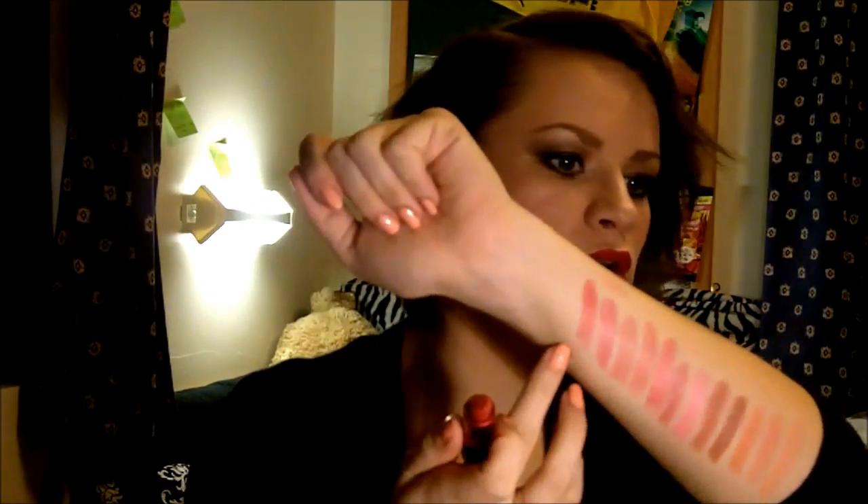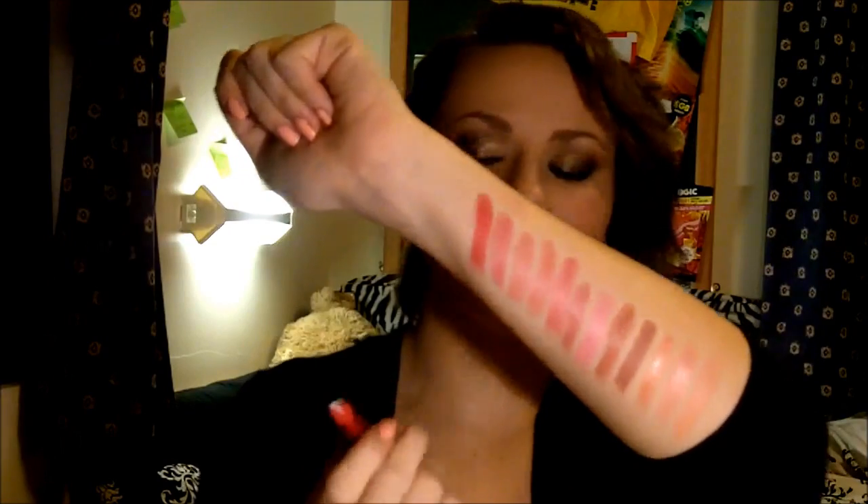The next two are both Viva Glam reds and I love them both — one of them I'm wearing right now. First is Viva Glam Cindy, which I think isn't being sold anymore. It's a luster and a really lovely red. You can either pack it on so it's really red, or just put a tiny bit on for a nice pop of brightish lips — not bright red but a lovely light-medium red. I don't use it enough. I absolutely love how versatile it is.